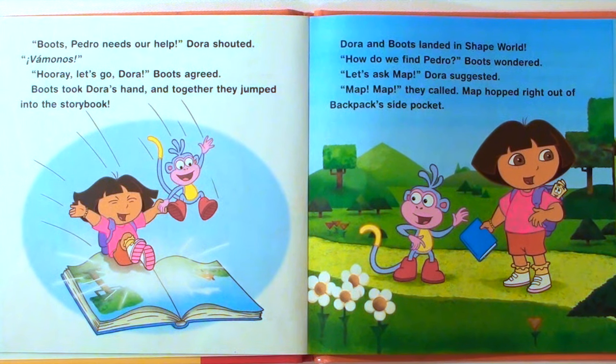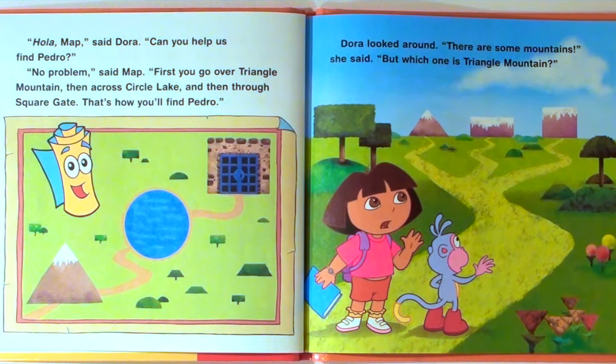Dora and Boots landed in Shape World. "How do we find Pedro?" Boots wondered. "Let's ask Map," Dora suggested. "Map! Map!" they called. Map hopped right out of Backpack's side pocket. "Can you help us find Pedro?" said Dora. "No problem," said Map. "First, you go over Triangle Mountain, then across Circle Lake, and then through Square Gate. That's how you'll find Pedro."